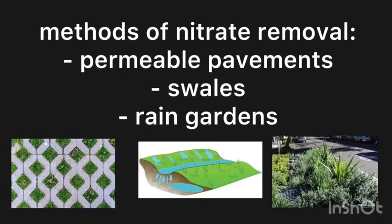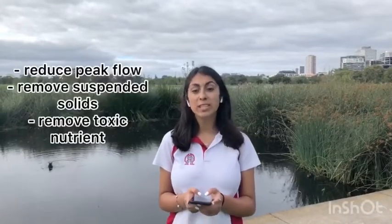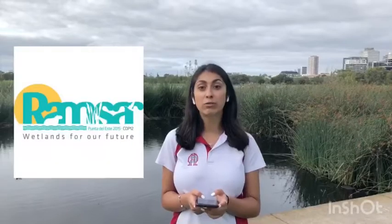There are several methods currently being used to mitigate these chemicals before they reach the waterways, but one of the best nitrate removal methods are wetlands. Wetlands provide multiple benefits by reducing peak flow as well as removing suspended solids and nutrients from stormwater. They have been a huge part of sustainable water management since the 1830s, and currently there are over 170 nations that are part of the Ramsar Convention on Wetlands, highlighting their international importance.